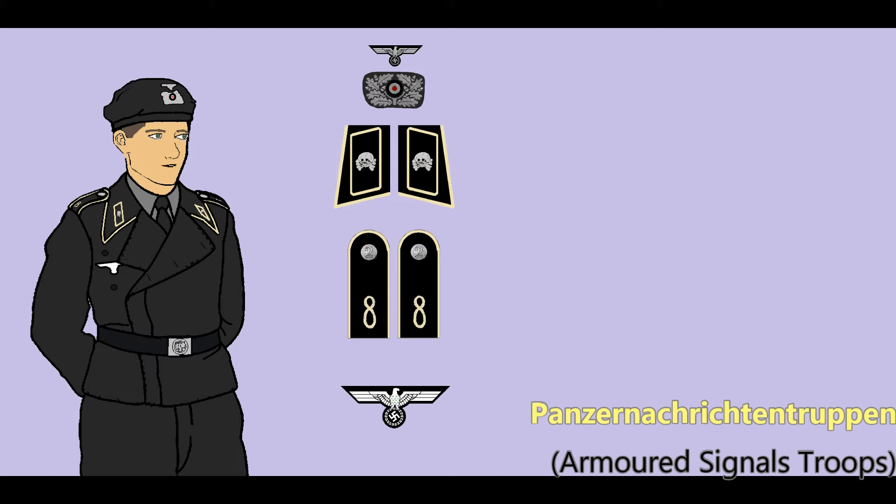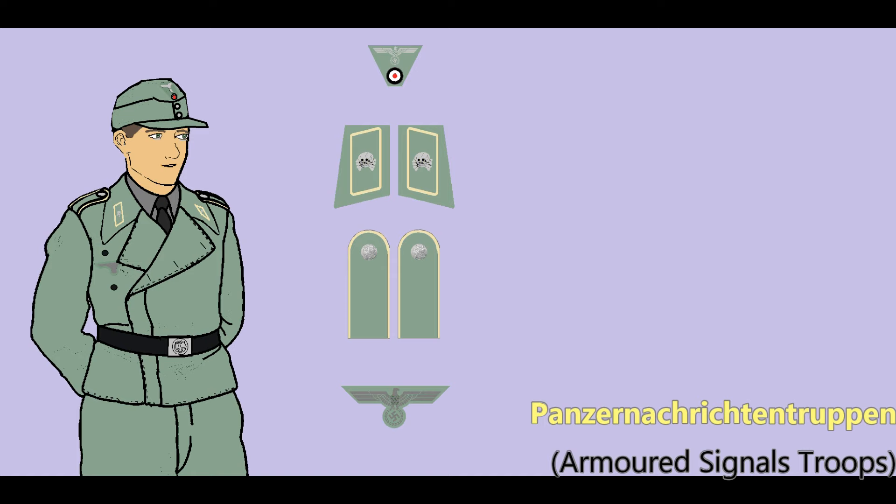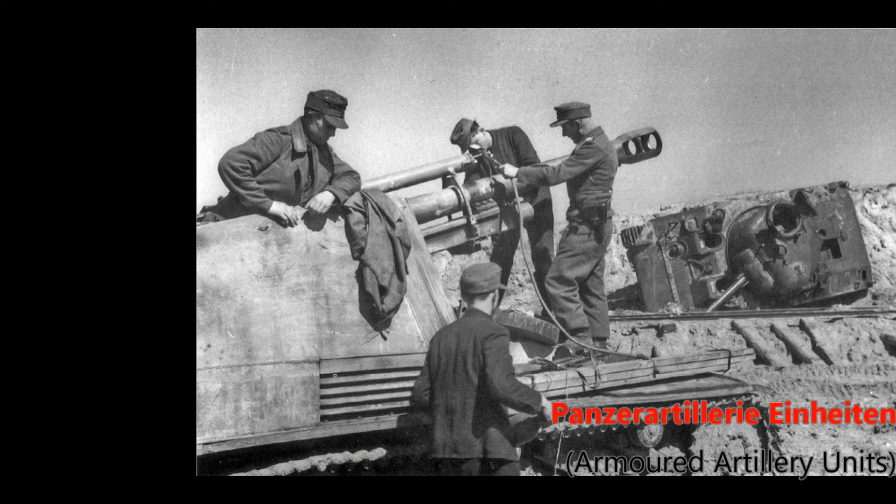Signals troops were authorized to wear lemon yellow insignia on the black uniform, and additionally it seems a small number of Signals troops wore the field gray uniform late in the war as well, with either Litsen or death's head collar patches.